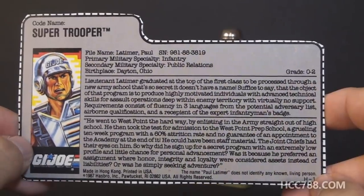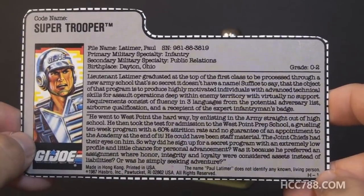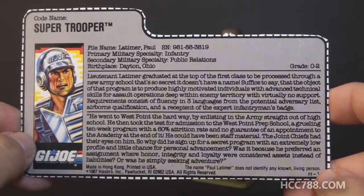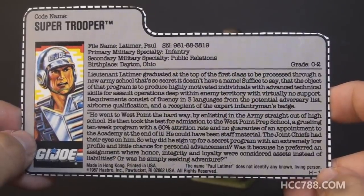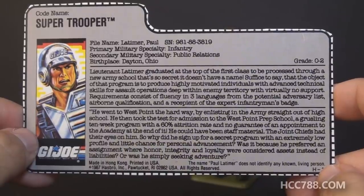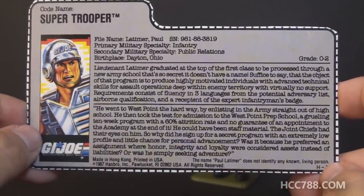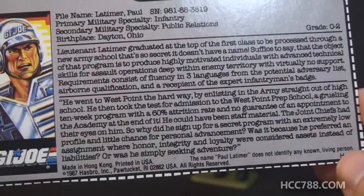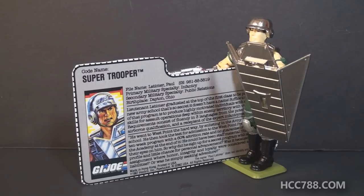Someone who goes to the prep school is someone who's not quite ready for West Point. He could have been staff material — the Joint Chiefs had their eyes on him. So why did he sign up for a secret program with an extremely low profile and little chance of personal advancement? Was it because he preferred an assignment where honor, integrity, and loyalty were considered assets instead of liabilities? Was he simply seeking adventure? Or maybe it paid like five bucks an hour more and the benefits were really good.